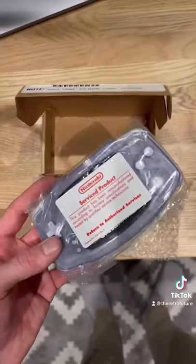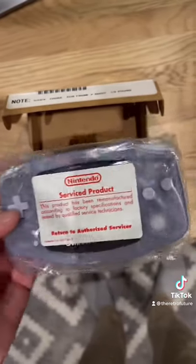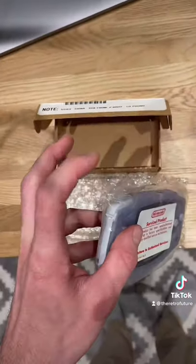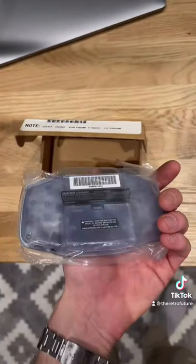This one is completely sealed, but you can actually see here that it's a remanufactured product, which means that Nintendo refurbished it. This is the product they give to people who bring in their broken Game Boys — so they're not actually getting a brand new one, although it is completely re-hauled and re-serviced to essentially make it brand new.